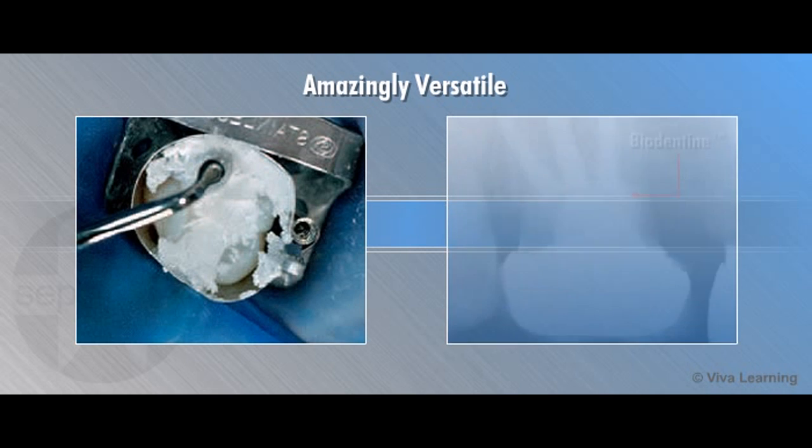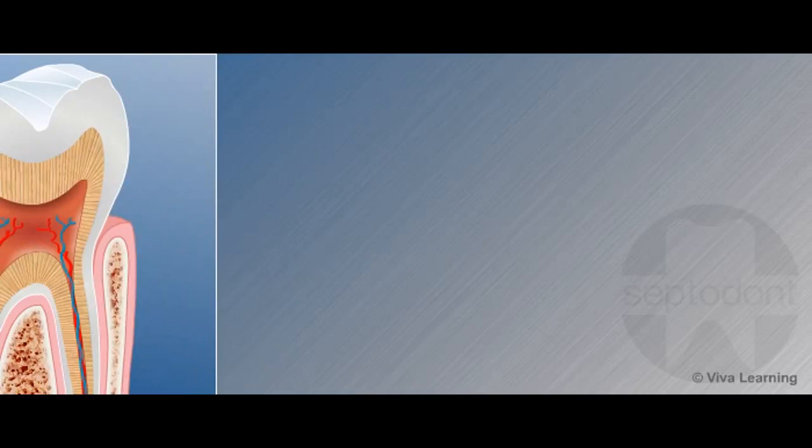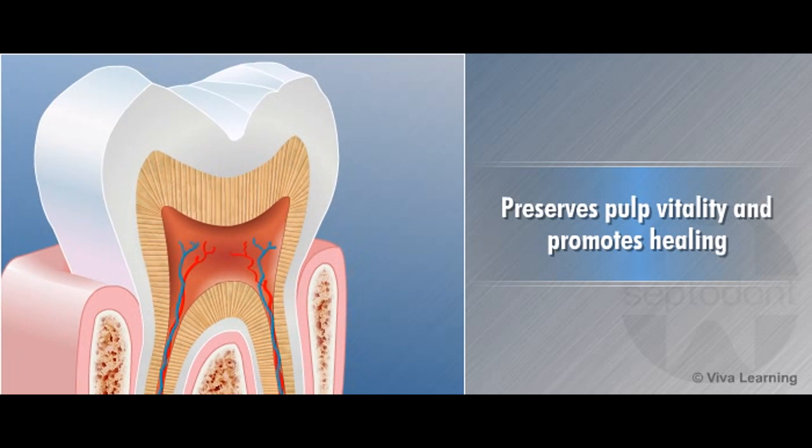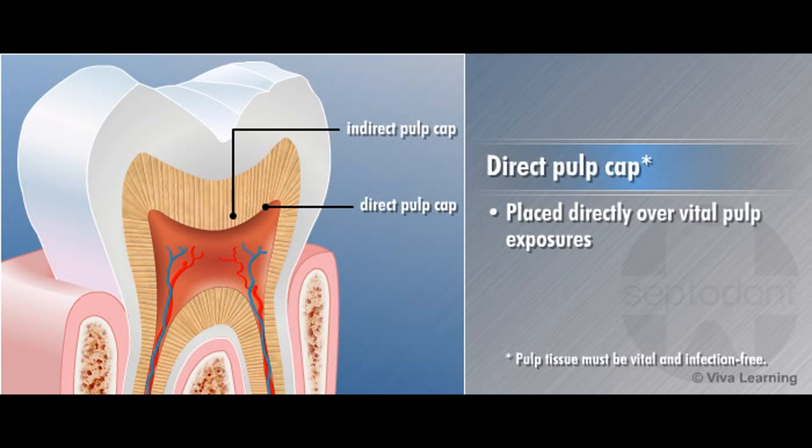Amazingly versatile, Biodentin can be used as a bulk restorative material and for endodontic repairs. To help preserve pulp vitality and promote healing, Biodentin can be placed directly over vital pulp exposures.